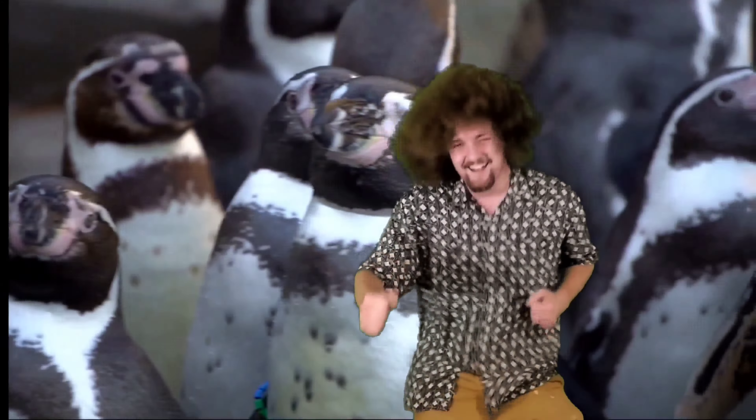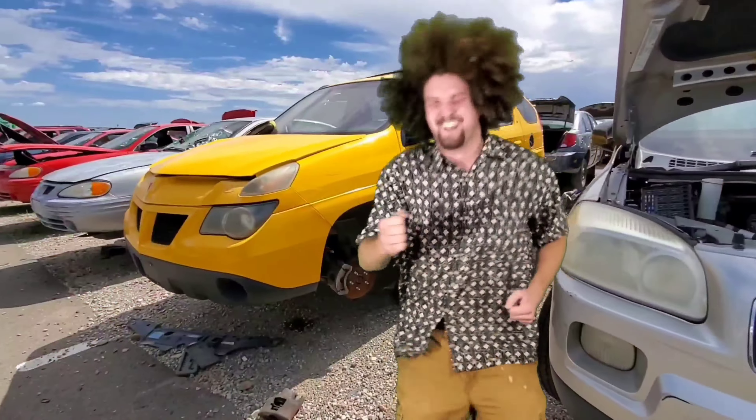Hey, this is Callagher. Today we're taking a look at this poor old 1981 Mercedes 380 SLC. There she is. Let's take a look at it.